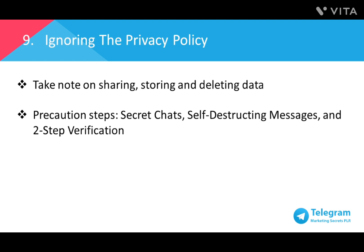Number nine: ignoring the privacy policy. As Telegram is an open source platform, anyone can study the API, protocol, and source code. From sharing data, storing data, to deleting data — these matters should not be taken for granted. Be advised, Telegram never shares your data with anyone. Every data is stored with encryption on the server, and whenever you delete messages, they'll be deleted from history and permanently deleted when your partner agrees to delete the message as well. Telegram always asks your permission before syncing your contacts. Precautionary steps covered earlier — such as secret chats, self-destructing messages, and two-step verification — help avoid unnecessary information leakage. But always be careful.